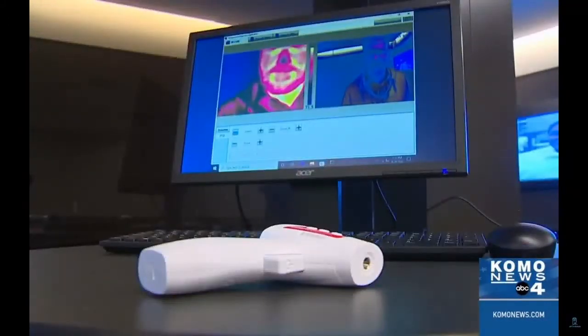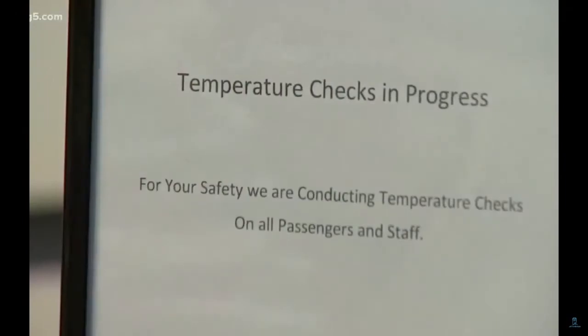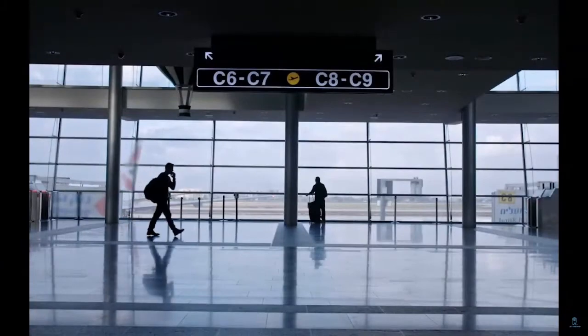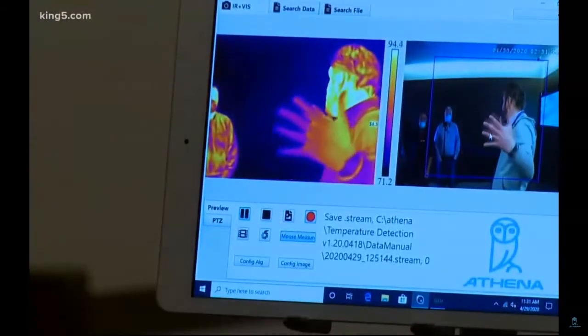Dr. Chang was also quoted in that clip. This video is on YouTube. Dr. Chang actually did a study of the Athena system versus their clinical grade contact thermometer, and he was really impressed with the results. We also have a write-up on that we can disseminate afterwards. Everyone's temperature is checked before they work in this building — you can actually see the cameras set up right here in the office.